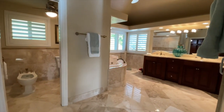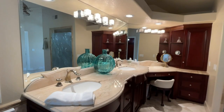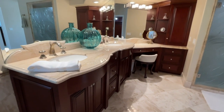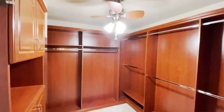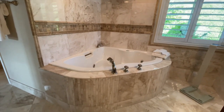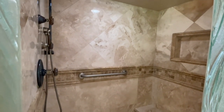Here we have this stunning master bath with dual vanities, a makeup mirror, dual closets, a bidet, and a spa tub — truly anything a person would want in a master bathroom.